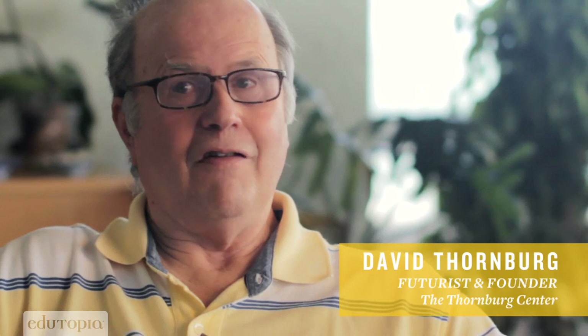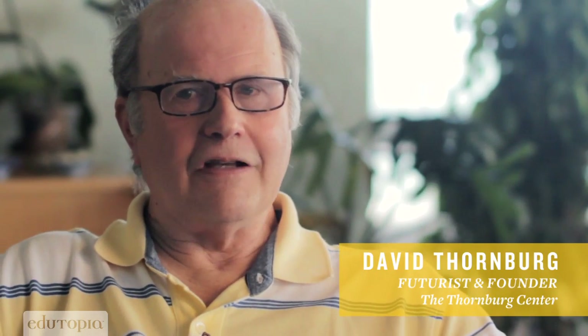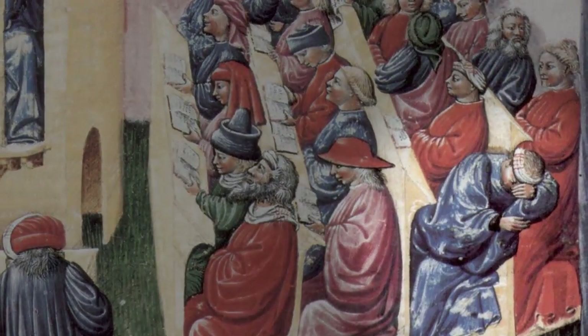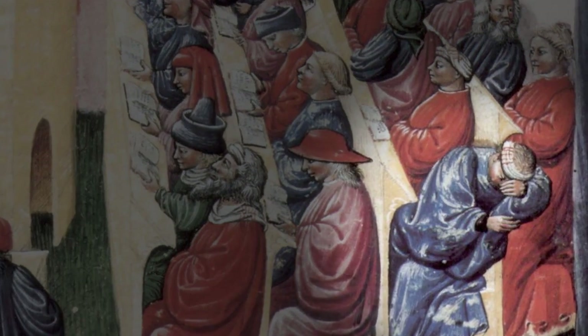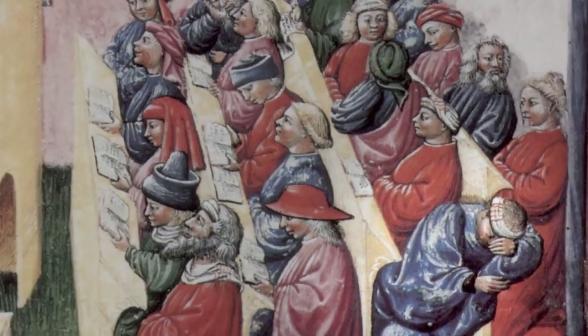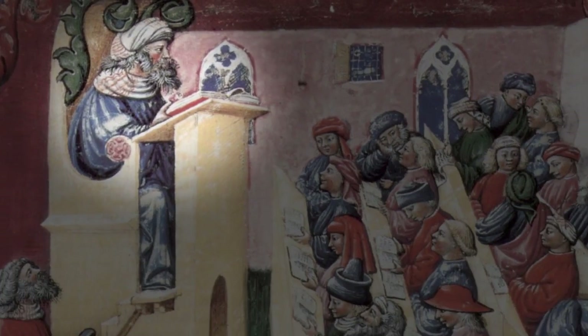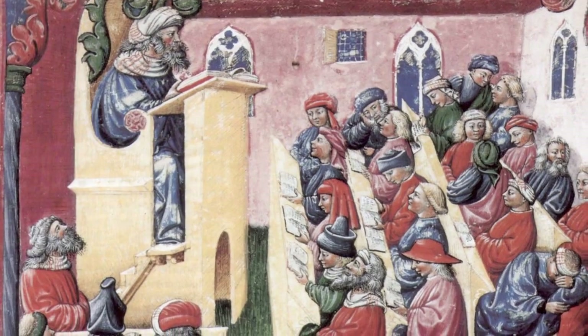The idea that children learn best by sitting in uniform rows facing the front of the room has been known to be ineffective for some learners since the 1300s. There's a famous painting that shows what a real classroom looked like at the University of Bologna. And when you look at it, you laugh because there's students sleeping, there's students talking to each other, and there's the poor professor in the front of the room trying to give a lecture, hoping that everyone's learning something.